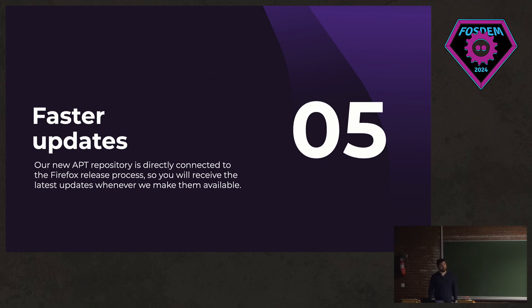The updates are faster in case of chem spills. The new app repository is plugged in directly to the Firefox release automation. So when we ship Firefox, we upload the build directly to this repository as soon as it's available, which is nice in case of security patches and things like that.